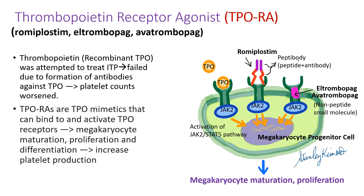Thrombopoietin is the growth factor for platelet production. Why don't we use thrombopoietin directly to raise platelet counts? We did try, but it failed — thrombopoietin induced formation of autoantibodies against itself, and platelet counts worsened. So research scientists discovered thrombopoietin mimetics, which are thrombopoietin receptor agonists. Three drugs are available: romiplostim, eltrombopag, and avatrombopag.